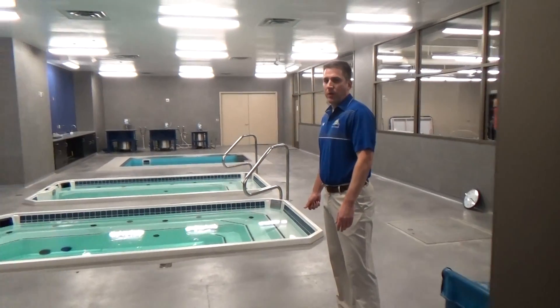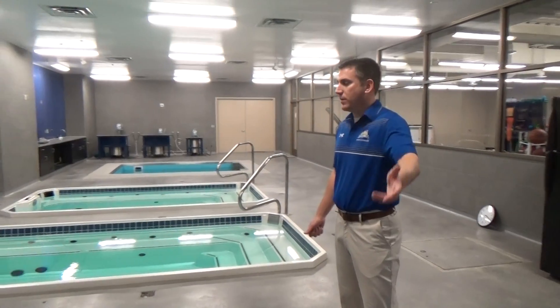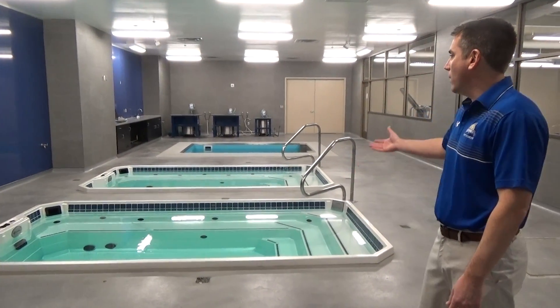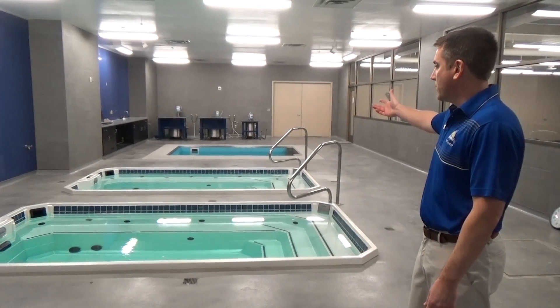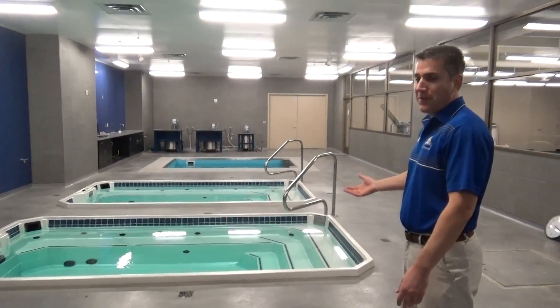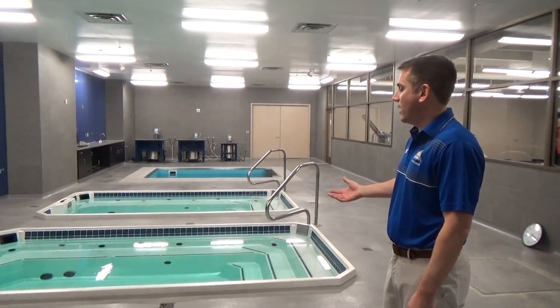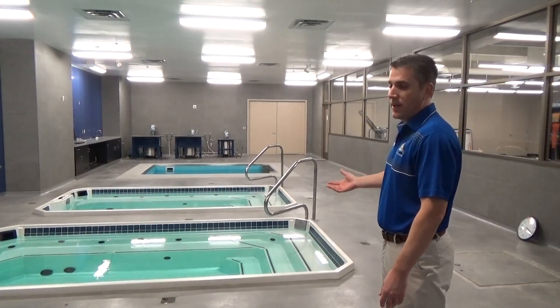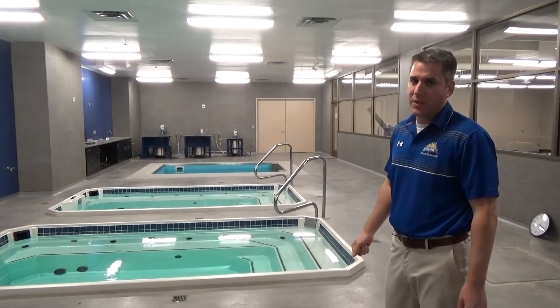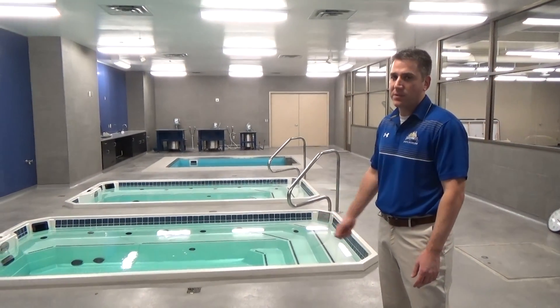Right next door to our rehab space and treatment area is our hydro room. Two plunge pools, one hot and one cold, and then on the far end we've got our HydroWorx with the underwater treadmill. This space is already very popular with our athletic trainers and our student athletes love it before and after practice. The HydroWorx is great for rehab to get our athletes back. Thank you.